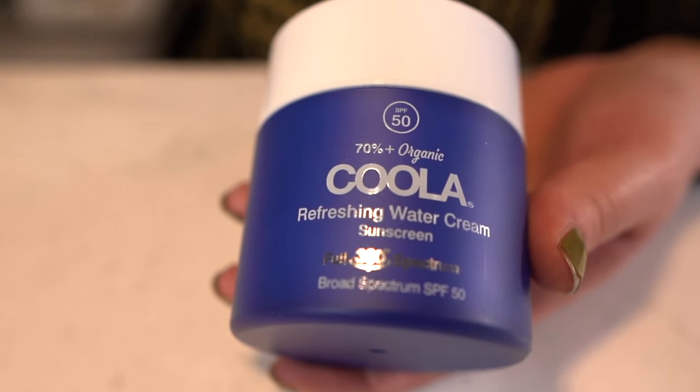Then I always like to say — when you're doing something like a vitamin C or any other kind of acid or retinol, you want to wear SPF. Kula makes this great refreshing water cream. It's super lightweight but it is SPF 50, which is great. Sometimes it's hard to find a very high sun protection factor in a very lightweight, nice product, and this just does it. It seals the deal and prevents any further damage from the sun.